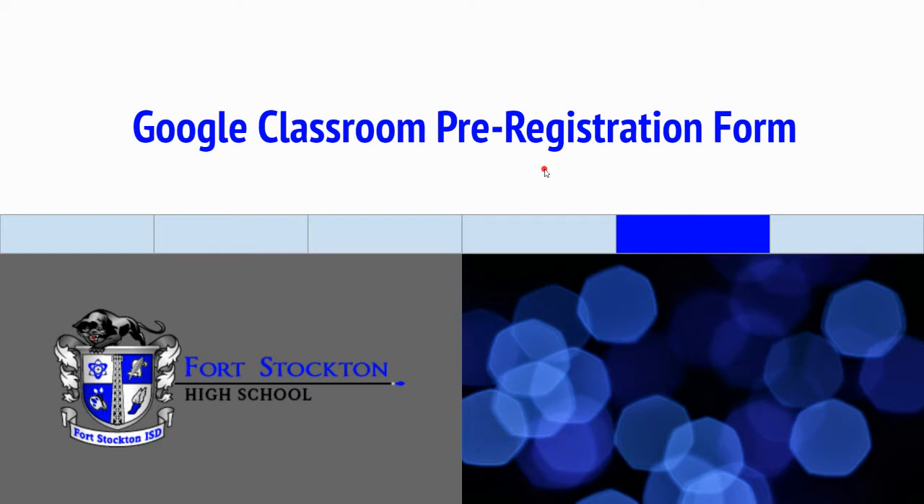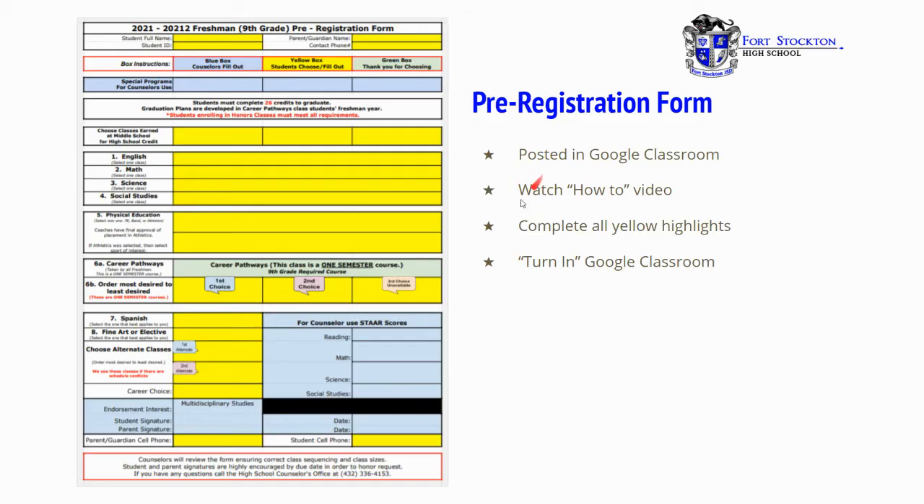Google Classroom Pre-Registration Form. In your Google Classroom, you will find a 2021-2022 freshman pre-registration form. That pre-registration form is posted in Google Classroom. You'll need to watch the how-to video on how to fill it out. They have drop-down menus in each yellow highlighted section. And then when you're finished, turn it in to Google Classroom.